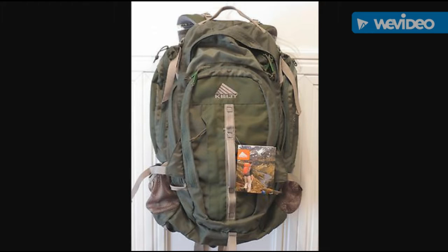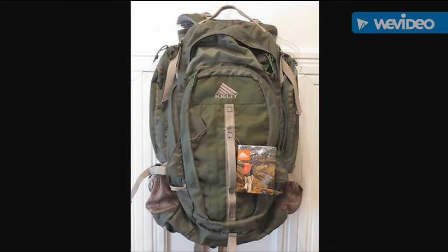So where's the sweet spot? For me, it's typically been between 45 to 60 liters. I think this 50-liter Kelty Red Wing 50 right here hits the sweet spot — it has the pockets, the support, and everything you need. Thanks for watching.